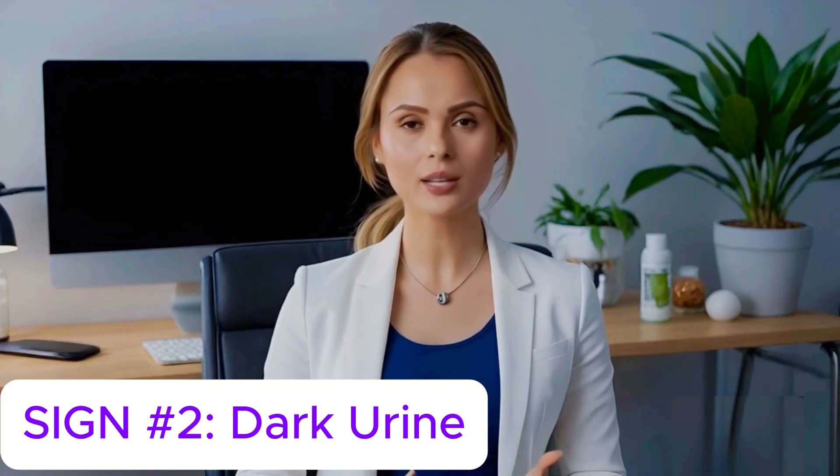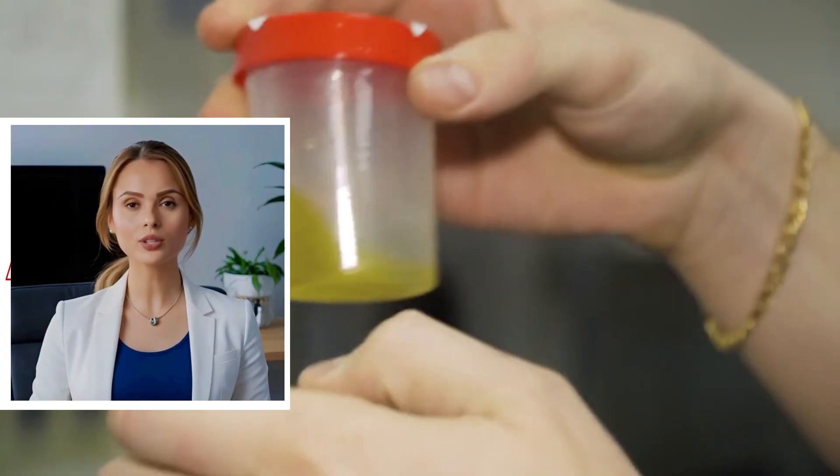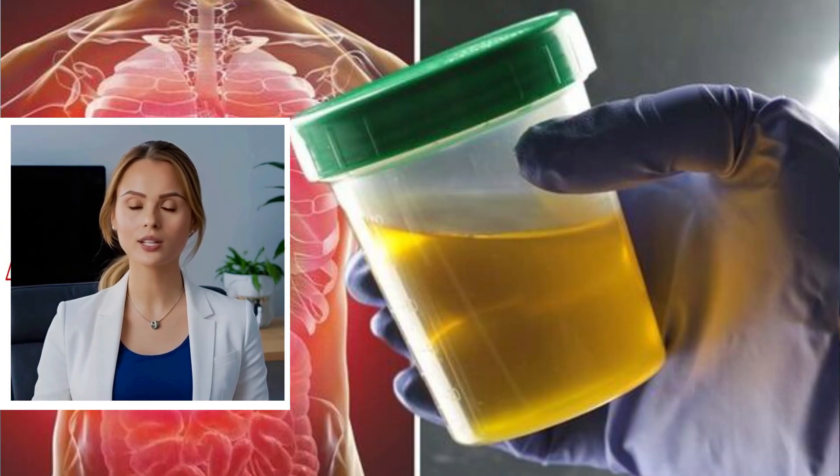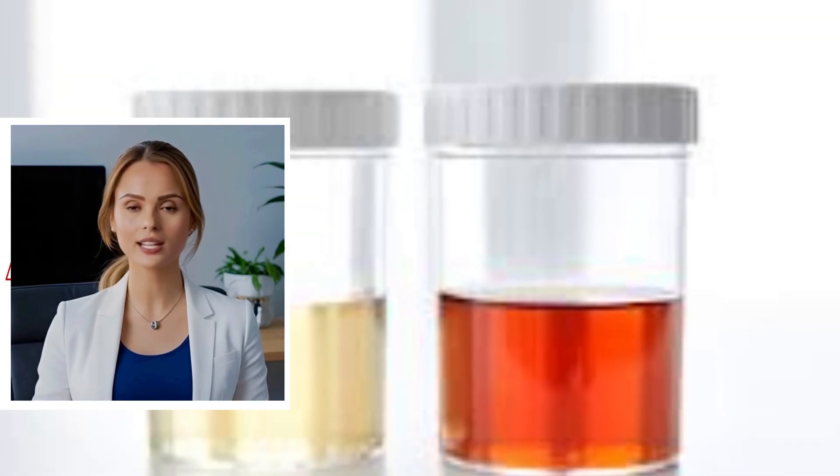Sign number two: dark urine. Dark brown or tea-colored urine is another warning sign. Even if you're drinking plenty of water, if your urine remains dark, it could be due to excess bilirubin being excreted through the kidneys instead of the liver. It's a classic sign that your liver might not be filtering properly.